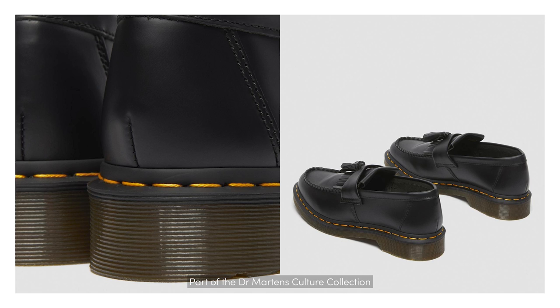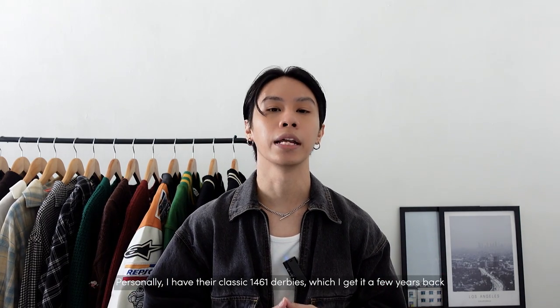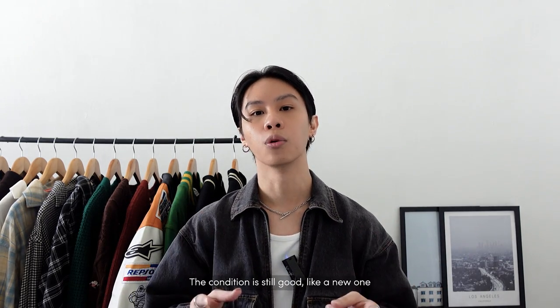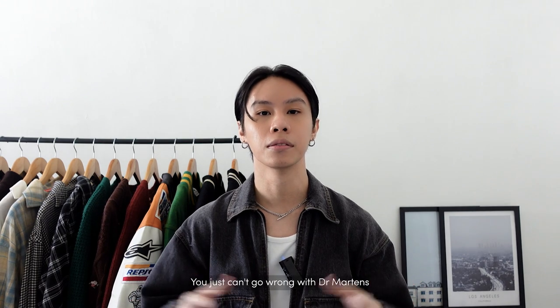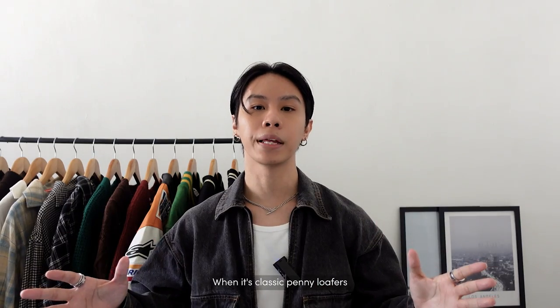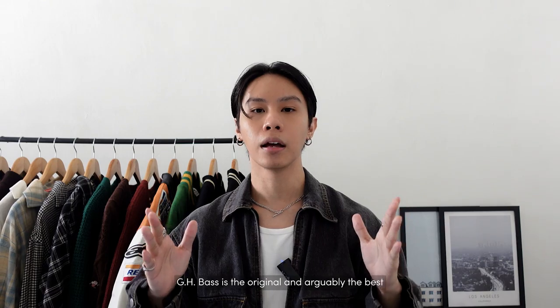Part of Dr. Martens' culture collection, this style has become a true classic worn by rock stars and hipsters. Personally, I have their classic 1461 Derbies which I got a few years back — the condition is still good as new. You just can't go wrong with Dr. Martens. When it comes to classic penny loafers, GH Bass is the original and arguably the best.